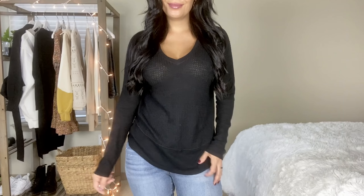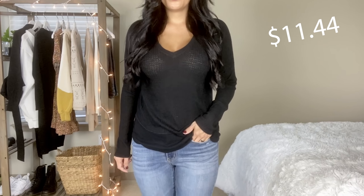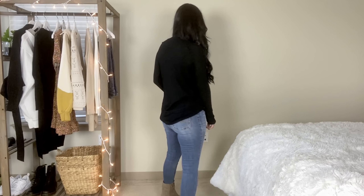Let's move into this Walmart fall try-on haul. We're starting with the top I have on — it's one of my favorites from this whole haul. This is a ribbed peekaboo sweater in the color cinnamon spice. I got this in a size medium and it's $10.96, by the line No Boundaries. This top is worth getting in every single color. You can pair it with gold jewelry — it goes so well with gold hoops.